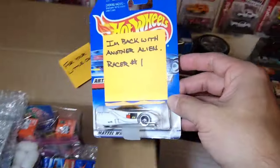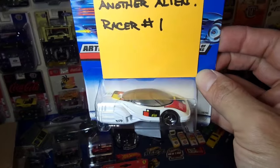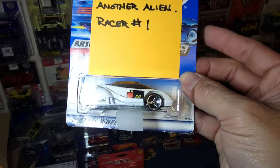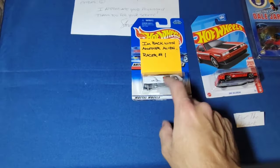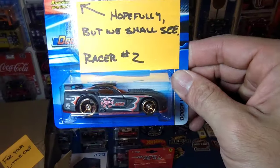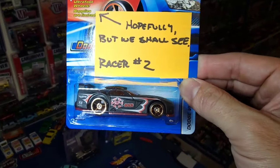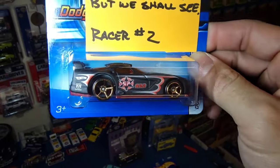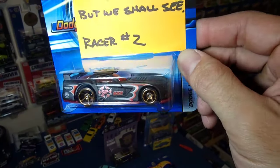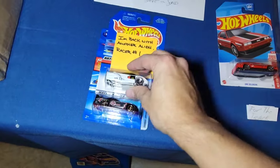I am back with another alien racer, number one. If you guys don't remember, he was in the red alien car just dominating for the longest time, and he is back. This is a newer version - he got the three-spoke metal on metal. That is a solid car to send in, man. That is going to be a solid car. So racer number one, and then racer number two - check that out, man. Hopefully we shall see - faster than ever. We all know that Gary Redmond's 05 Mustang was fitted with the FTEs and he was on top for the longest time. So I don't know, this thing might take the top.